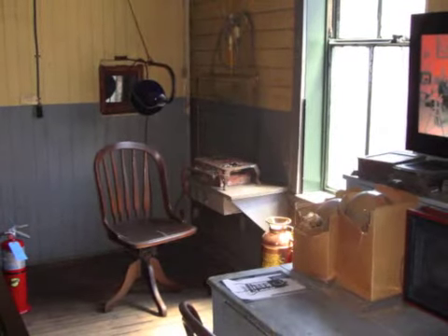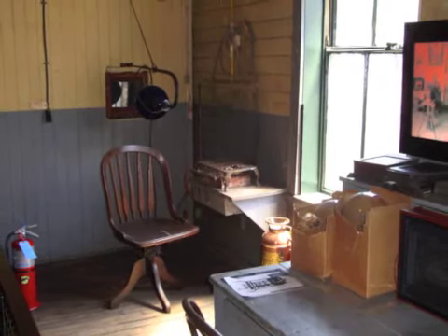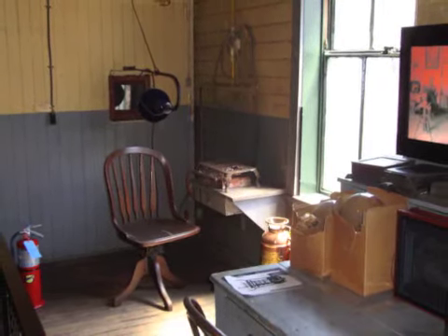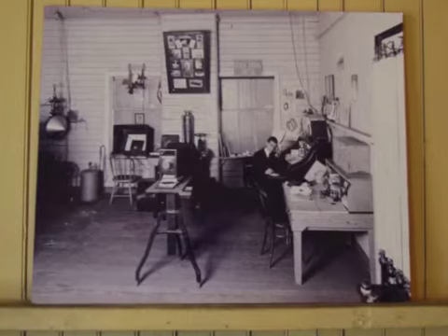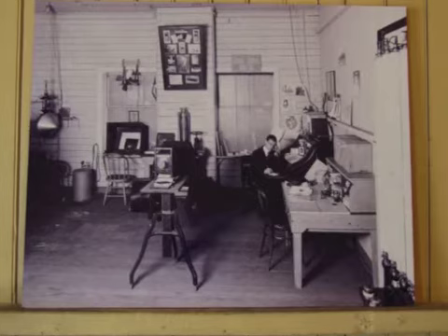You've made it to the photo lab. Take a look around. This is where Mr. Edison took pictures of his inventions for his patent paperwork. Look around on the walls — see if you can find this historic photo of some of the men working in the photo lab.